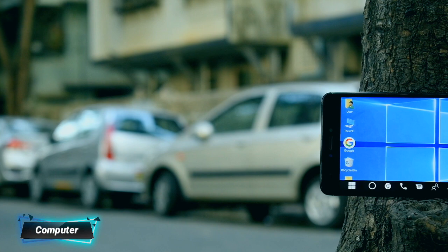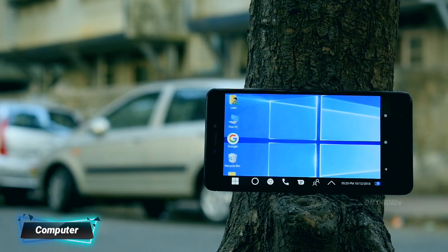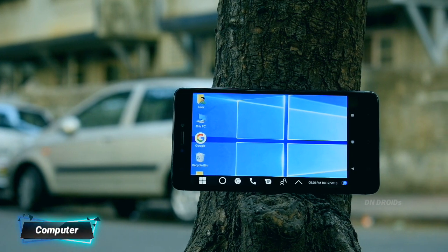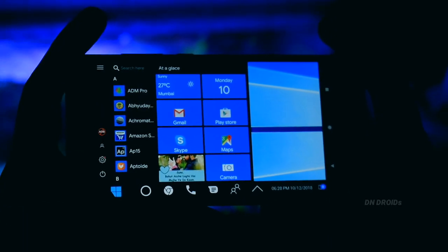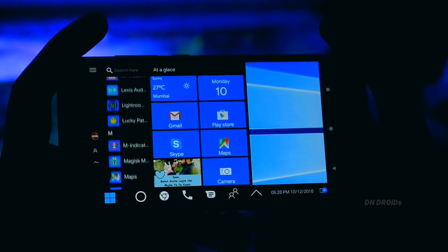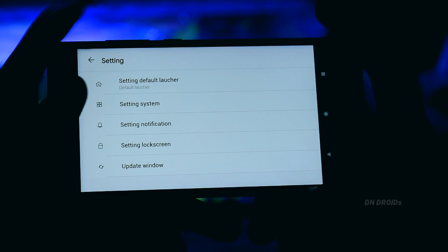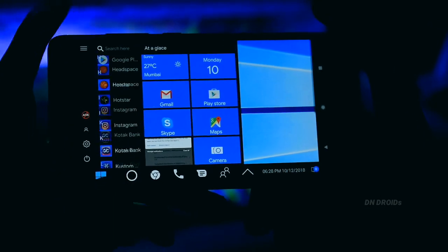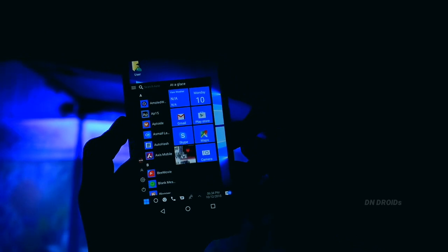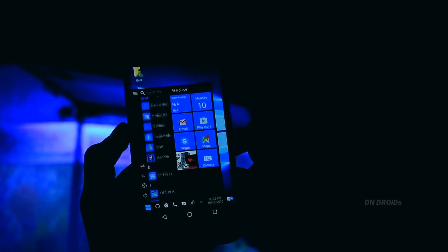The first app in our list is Computer Launcher, and its interface is totally customized like the way Windows 10 looks. By using this application you will get the feel of using Windows 10 on your smartphone. Apps open in a similar kind of interface including the file gallery option you get in Windows 10. It has the shutdown option, notification panel, time and date — everything looks the same.